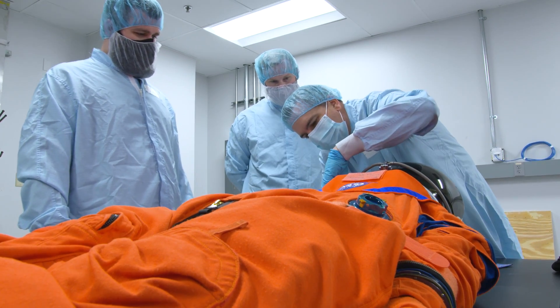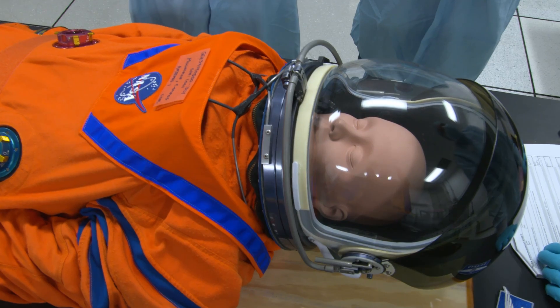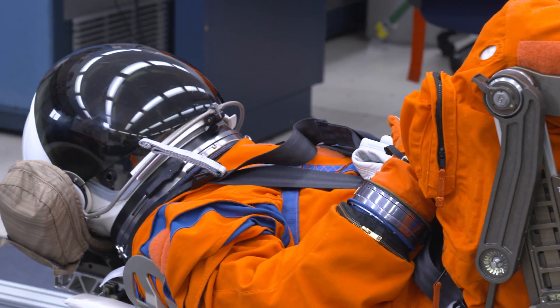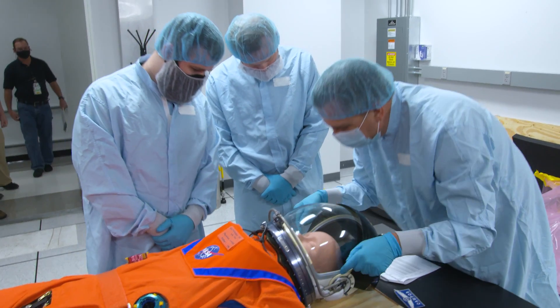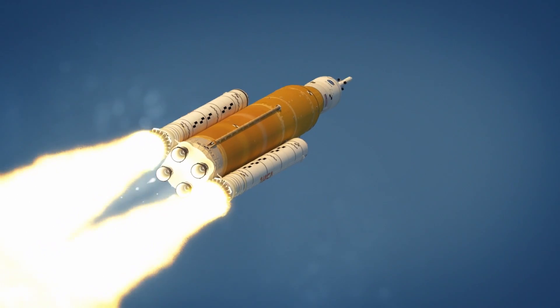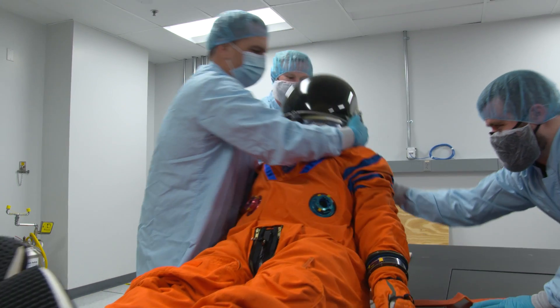The Orion Crew Survival System suit and the Orion seat were designed simultaneously to fit together as a seamless package. The actual design of the suit was built into the Orion seat such that when they're in the suit, in the seat, it is a true cocoon of protection for them. During this test flight, the seat will actually be instrumented with accelerometers — sensors that tell us how much the chair is shaking during launch and re-entry and how many g-forces, or gravitational forces, it experiences.